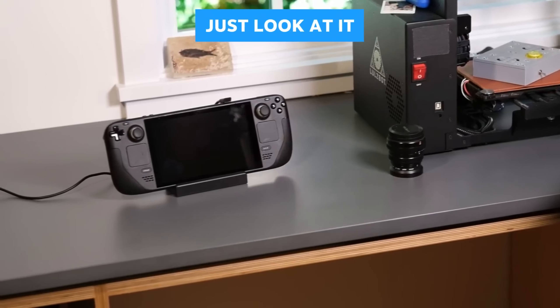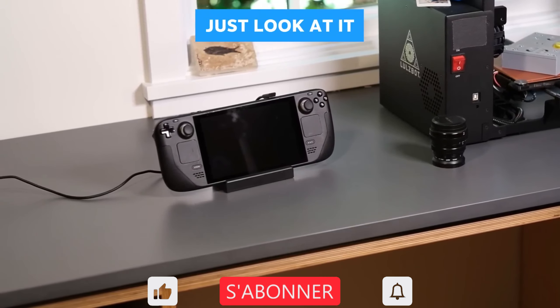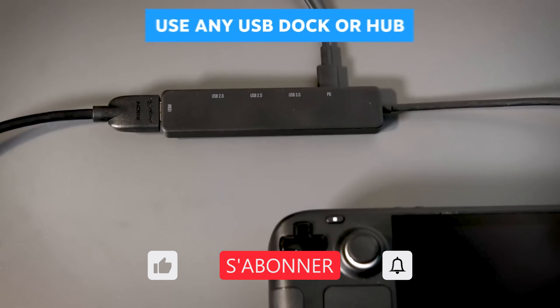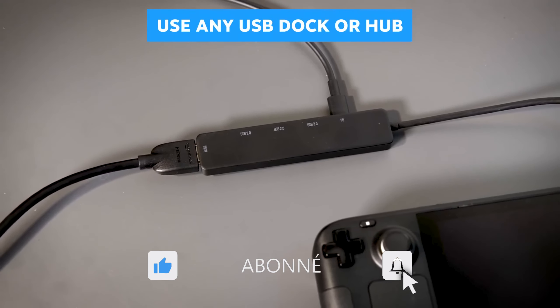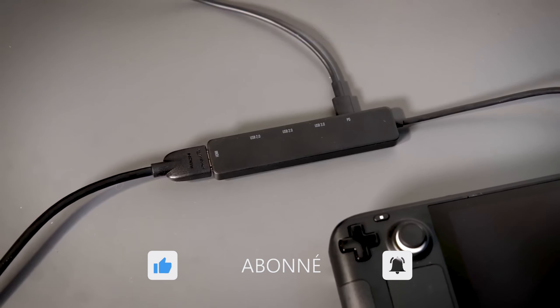The official docking station is great for propping your deck up so you can see the screen, but if that's not important to you, you can totally use another USB dock or hub. The work we did on SteamOS for the docking station makes almost all other third-party hubs work well too.